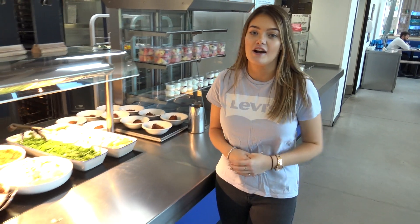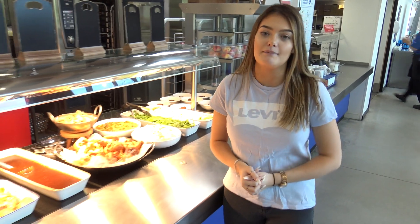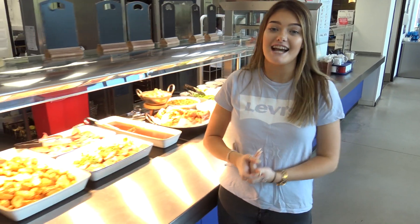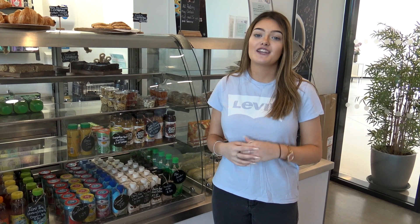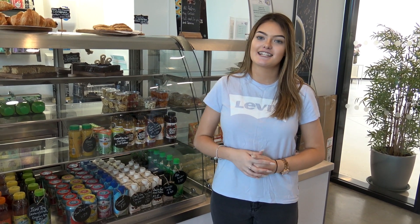This is the refectory where our wonderful kitchen staff create some brilliant balanced and healthy meals. They have breakfast, lunch and dinner, as well as vegetarian and vegan options. We also have a coffee shop where you can get a wide range of hot and cold drinks and snacks.